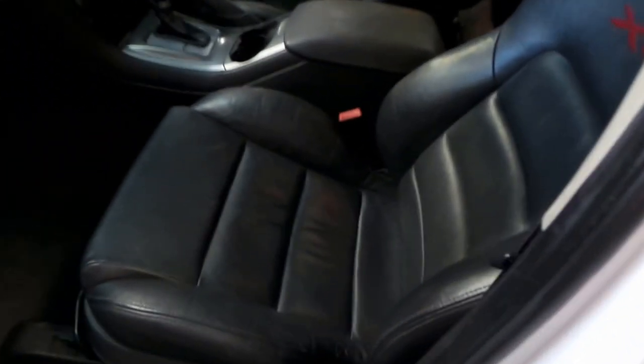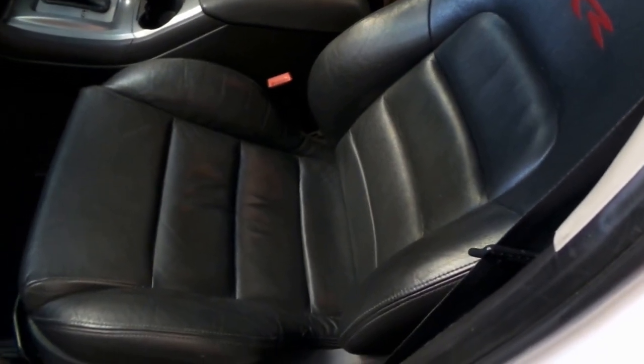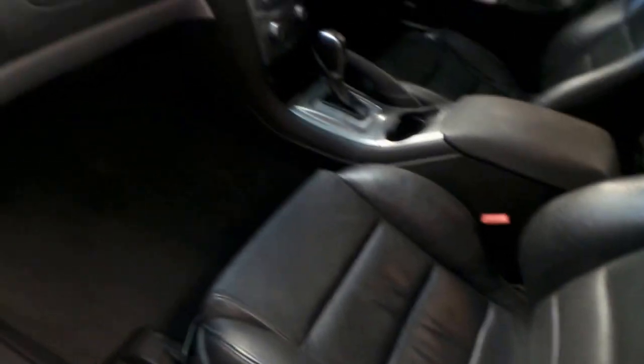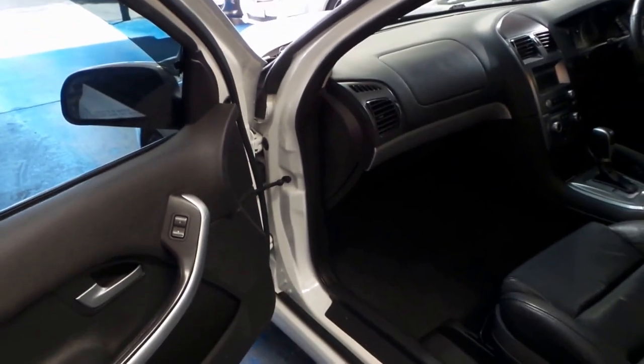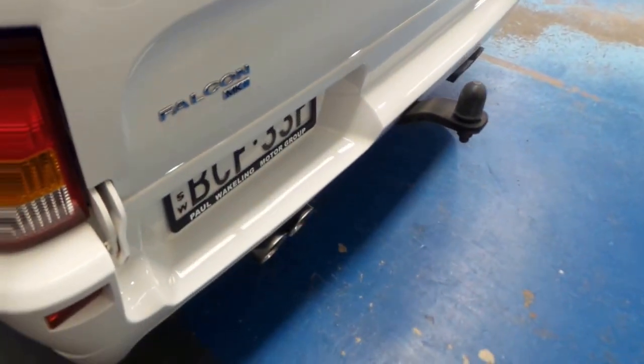Just have a look at this XR8 interior, which is just lovely — bucket seats, heaps of room behind those seats if you did want to store some stuff. Airbags galore, I think it's even leather on the door trims. The alloy wheels are lovely, these sort of more sporty style wheels, and the tyres are in excellent condition. The guy who owned the car certainly didn't thrash it at all.